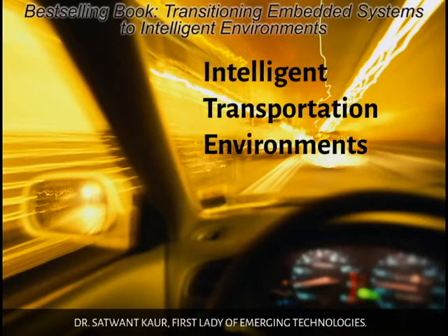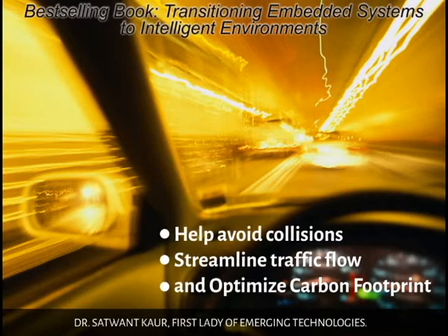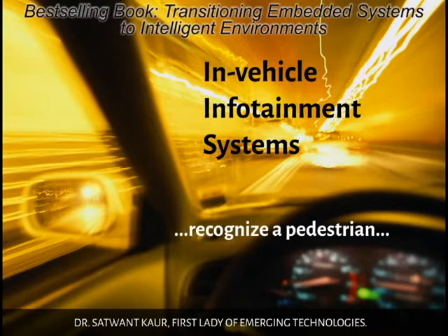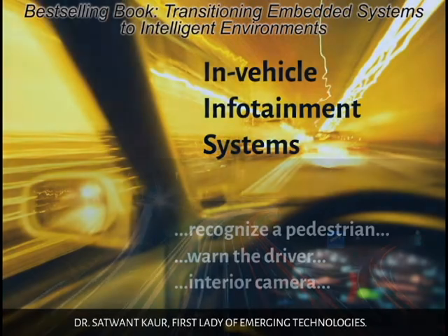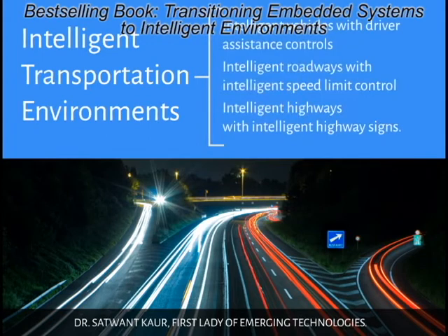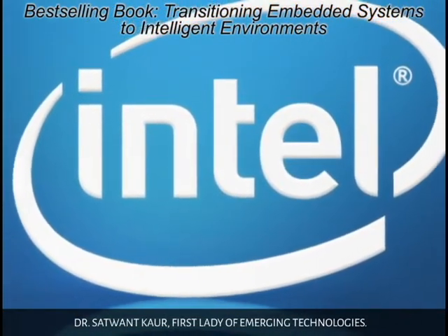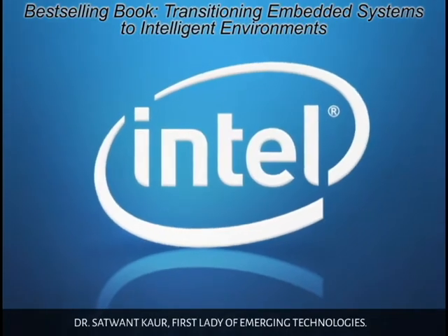In intelligent transportation environments, car-to-car and car-to-infrastructure communications help avoid collisions, streamline traffic flow, and optimize the carbon footprint of the overall network. In-vehicle infotainment systems have intelligent awareness that could recognize a pedestrian crossing the road ahead and warn the driver to brake, or use an interior camera to determine if the driver has fallen asleep. Intelligent transportation environments include intelligent vehicles with driver-assistant controls, intelligent roadways with intelligent speed limit control, and intelligent highways with intelligent highway signs. With Intel processors already in use in our vehicles, what's taking that step further and implementing them into our roads and signs to create an even safer environment for drivers and passengers?